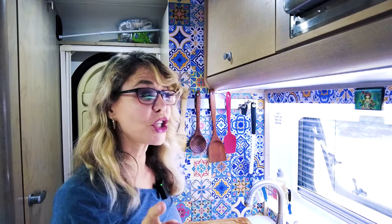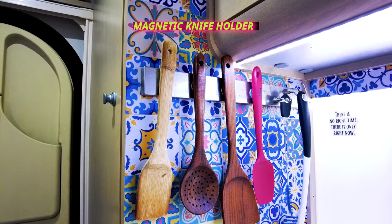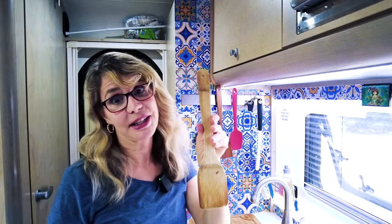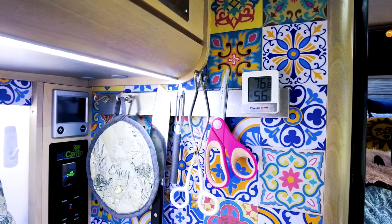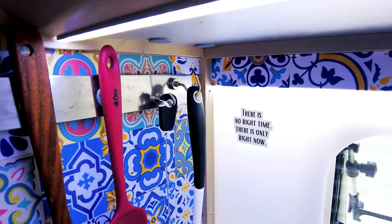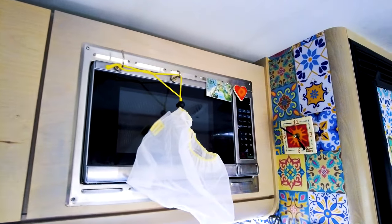Moving over to the kitchen — I have two of these magnetic shelf bars. No drilling necessary; they're just on there with adhesive. I love these things — they keep a lot of my handy kitchen utensils ready to go. I just glued a magnet on the back of the utensils so they stay right there and stay secure when I'm driving. I do take my knife down when driving though — I don't trust the knife on there. These magnetic hooks are great — I have them everywhere. They stick to the knife bar and also to my microwave so I can hang my veggie bags to dry. Very convenient.